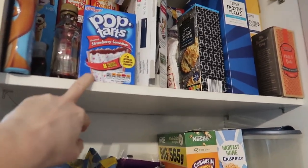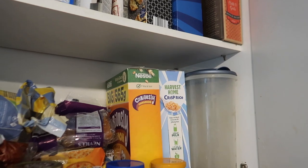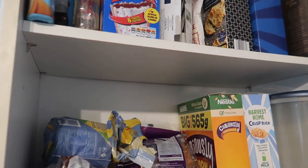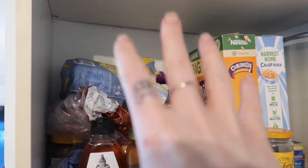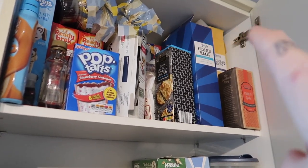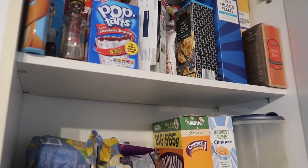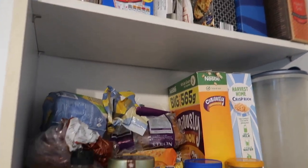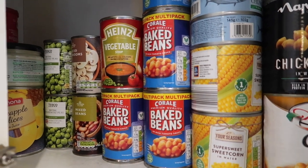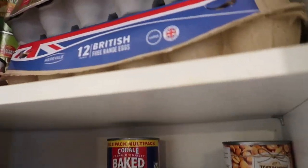We've got our cereal and breakfast cupboard with porridge, Ready Brek, Pop Tarts from the boys' Christmas stocking, and two different cereals. There's also ice cream cones and ice cream sauce — just basic store cupboard stuff. The bread and cereal boxes are all open and nearly empty, but I'm determined to use them all up before buying more. There's also a cupboard full of tins from previous shops that I want to use up.